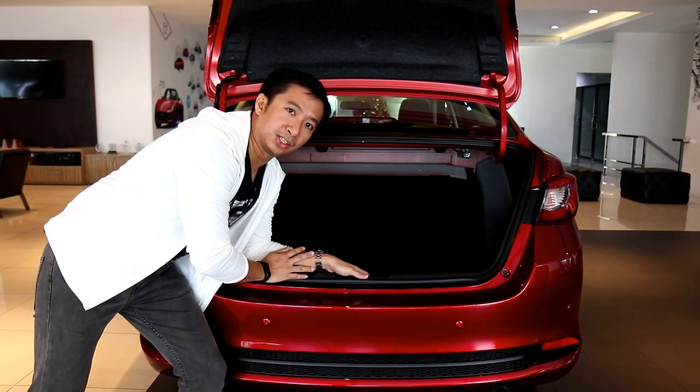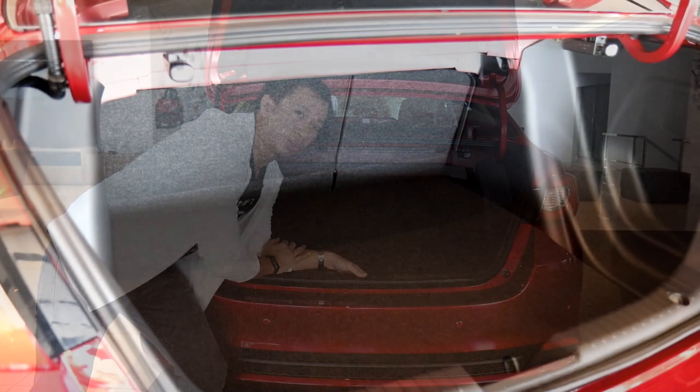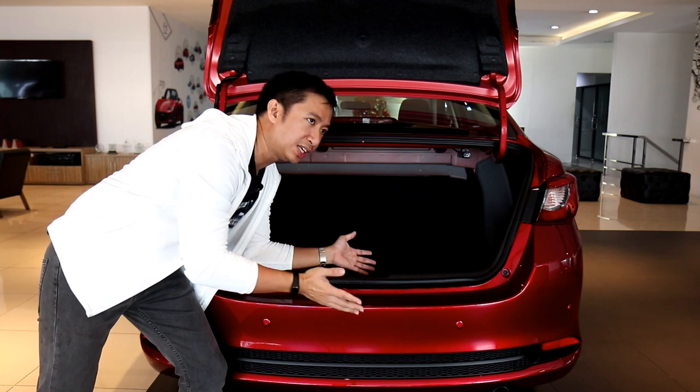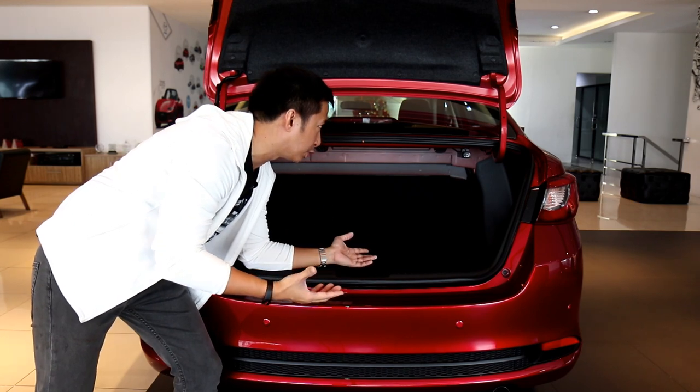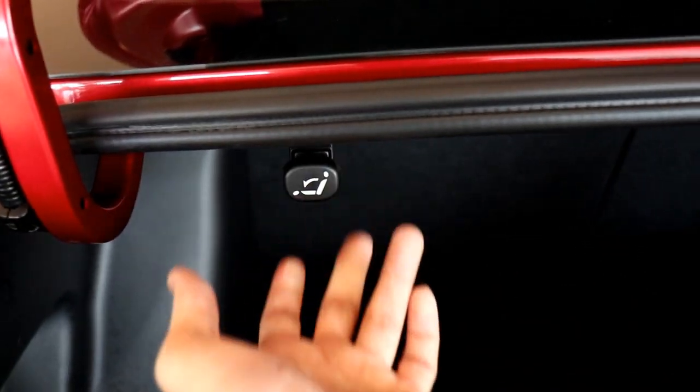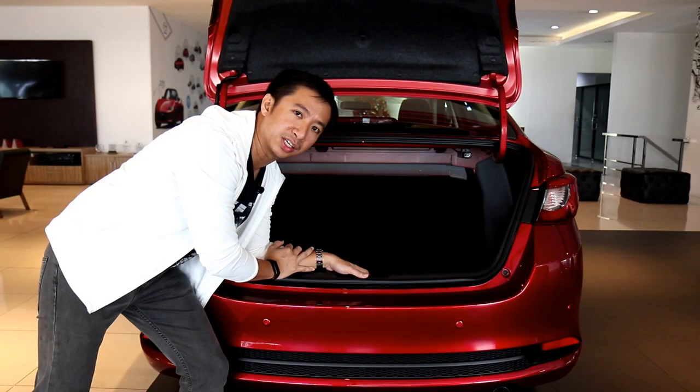Moving on to the trunk space, the Mazda 2 sedan offers 280 liters, which is not class-leading but decent enough for its size. If you need more space, simply pull the latch to tumble the rear seatbacks, giving you 950 liters of trunk space.